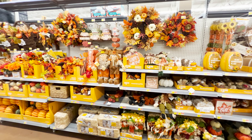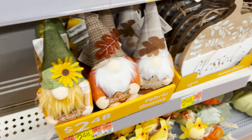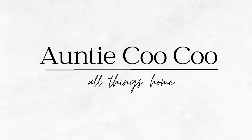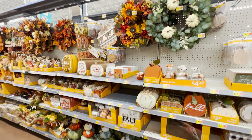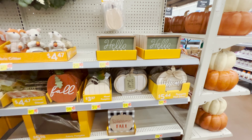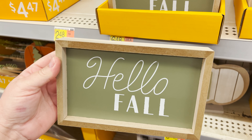Hi friends, I am in Walmart. You know what that means — let's go shopping. Full disclaimer, I'm just here for groceries, but I found some fall stuff, so we're just going to walk through it and show you guys what they're putting out so far.